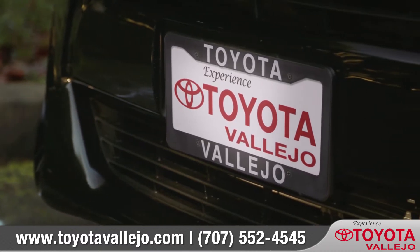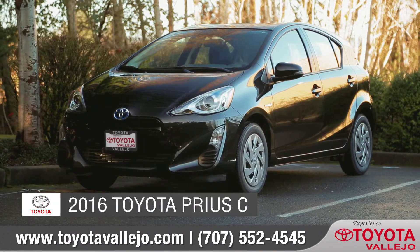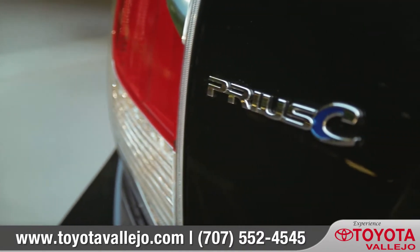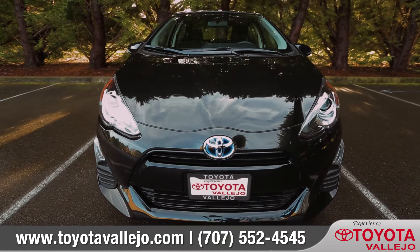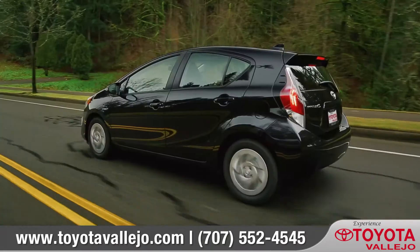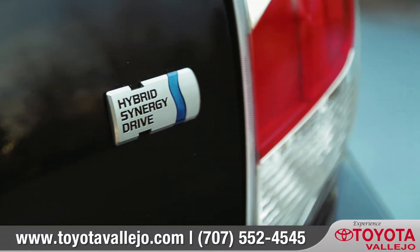Experience the difference. Experience Toyota Vallejo. Today we'd like to talk about the new 2016 Toyota Prius C. The Prius C offers smart efficiency in a fun-sized package. Over 95% of all Toyota Prius models sold in the last 10 years are still on the road today. Come with us as we take a closer look.